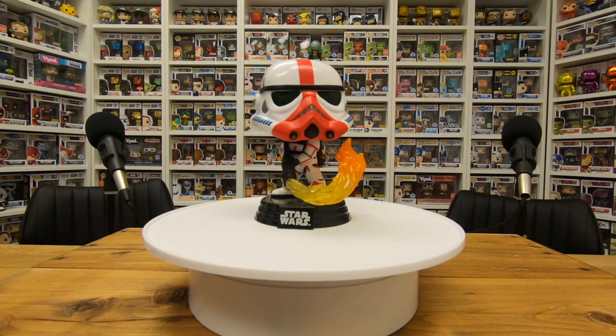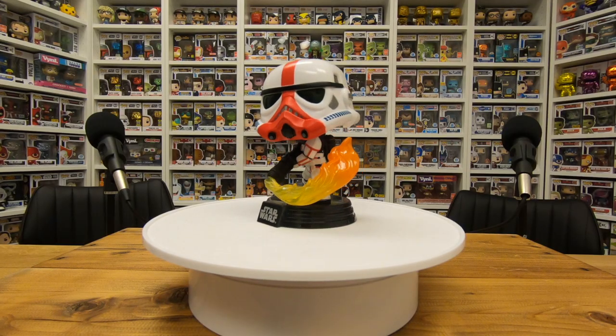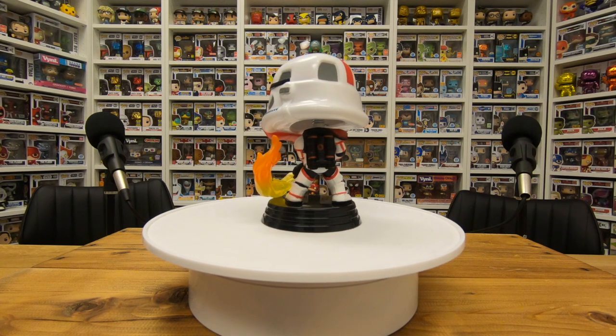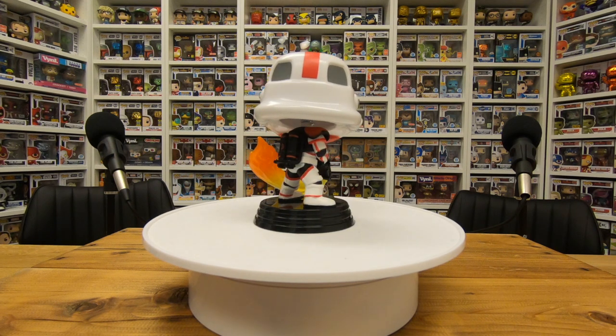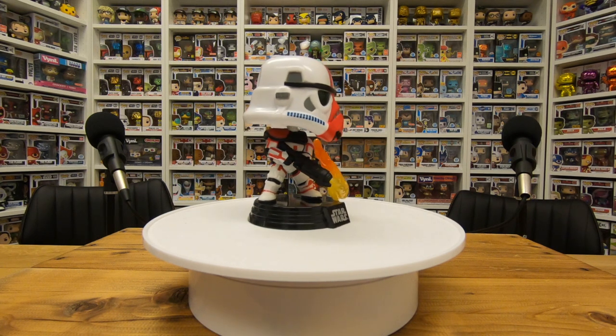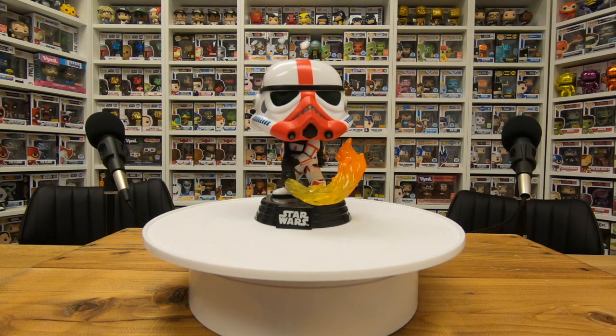Starting with the Incinerator Stormtrooper — very cool pop. We're going to give you a close-up 360 of each of these. This pop is the best in the set. Just the stripe down the helmet, but really the detail on the flames coming out — this is it. This is the one. This is your favorite? My favorite of the entire set. When I saw the episode I was like, oh man, they should make that pop.